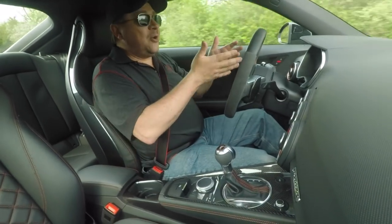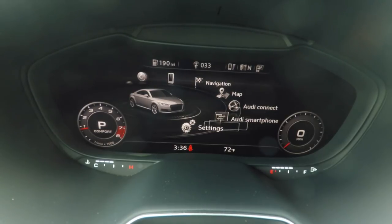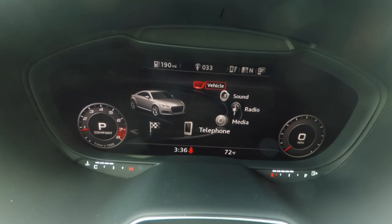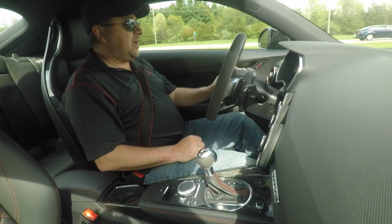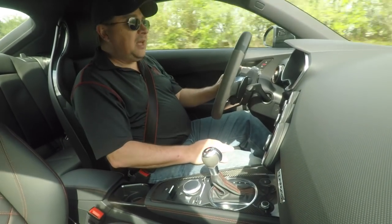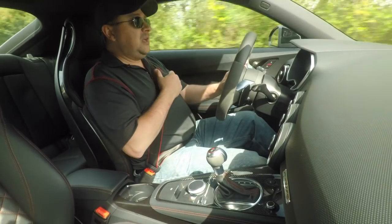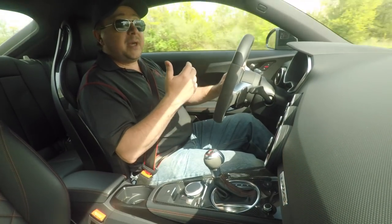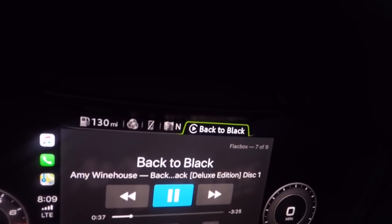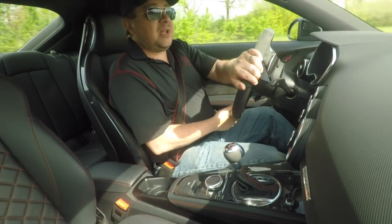Fuel economy? EPA rates it at 19 city, 29 highway, 22 combined. Not unreasonable — it feels about right based on our driving and the range it shows. I don't think you're buying this worrying too much about fuel economy. It handles well, drives well, it's very comfortable. The stereo system is a Bang & Olufsen — it's not the best B&O system we've heard, but you put good quality music into it and it sounds very nice. Streaming and Sirius XM sounds okay, nothing to get too excited about.